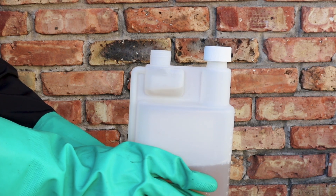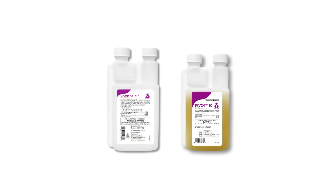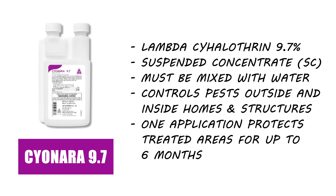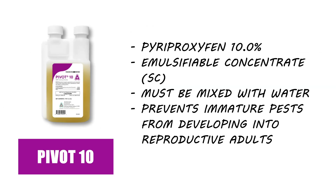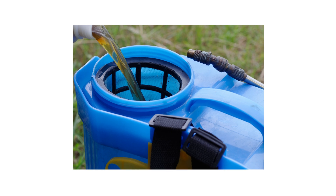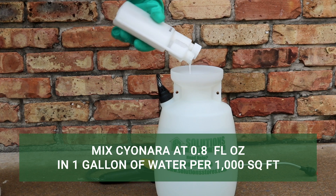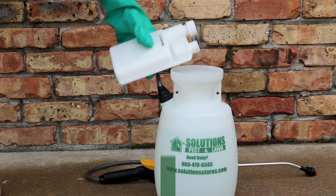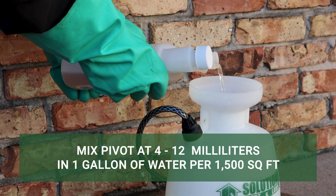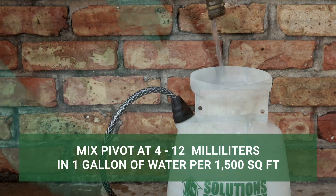Finally, use targeted insecticides to eliminate any darkling beetles that have established themselves. Check out Sayonara 9.7 and Pivot 10 IGR. Sayonara will kill the adult population of beetles, while Pivot prevents immature beetles from developing into reproductive adults. These products may be applied separately, but you can also tank mix them and apply them together. The mix rate of Sayonara is 0.8 fluid ounces of product mixed into 1 gallon of solution to treat up to 1,000 square feet. The mix rate of Pivot is 4 to 12 milliliters mixed into 1 gallon of solution to treat up to 1,500 square feet.